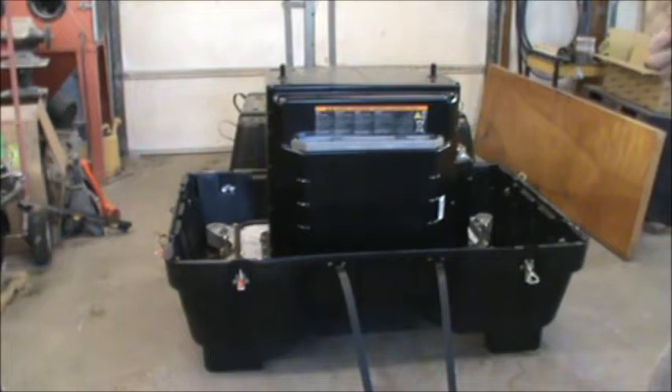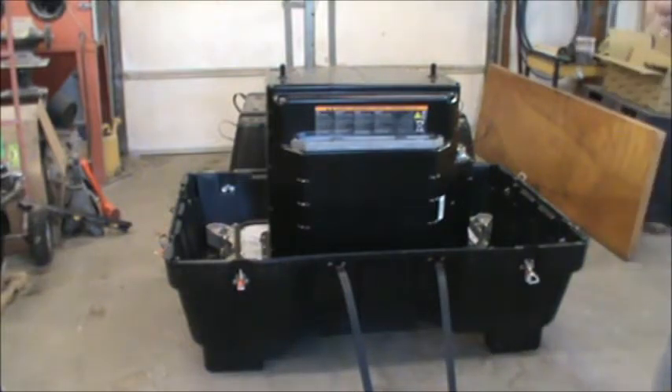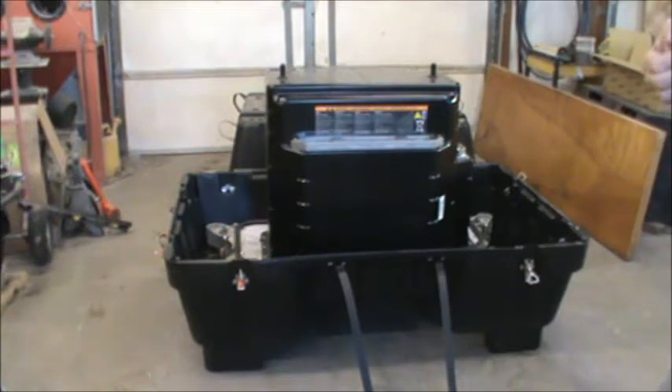I want to thank Jack and all the gang at EVTV for getting this to me. I especially want to thank Jack for procuring such items in bankruptcies and making them available to the DIY community. This pack originated in Japan — Automotive Energy Corporation, I believe, is the name of the company who manufactures these. It contains the same cell modules as the Nissan Leaf. From there it went to a place called Better Place in Israel, and in May of 2013 Better Place declared bankruptcy.